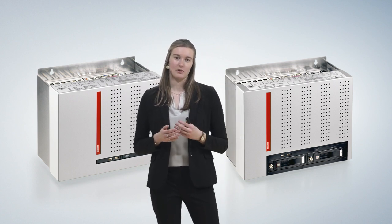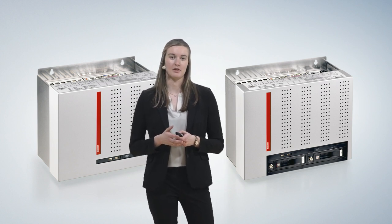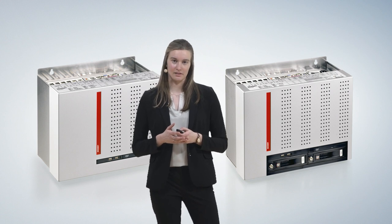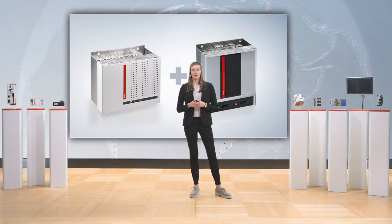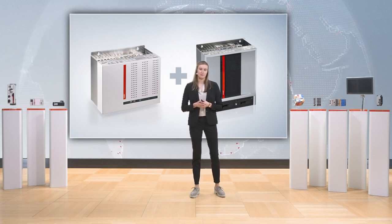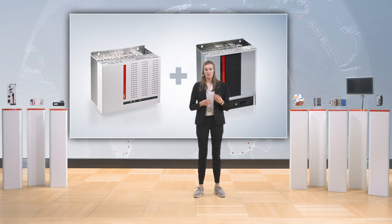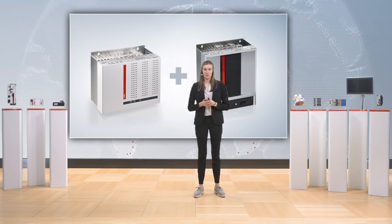If you want to use bigger graphics cards — larger dimensions and more performance — we recommend our new IPC, the C6675. The C6675 is a symbiosis of the industrial PCC6640 with the own-developed ATX motherboard and our industrial server.